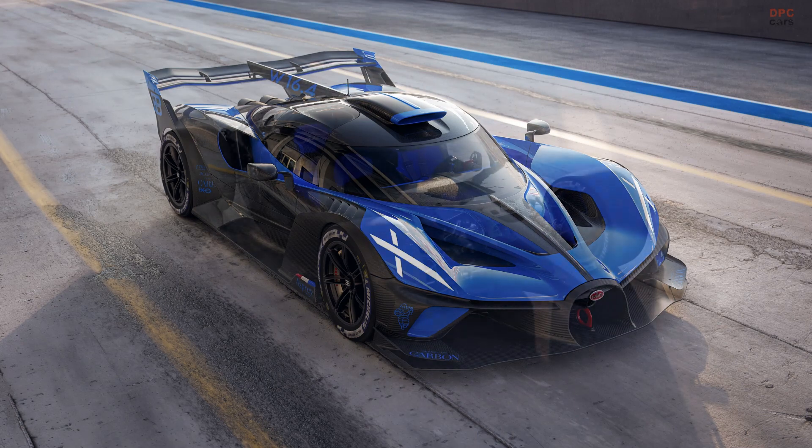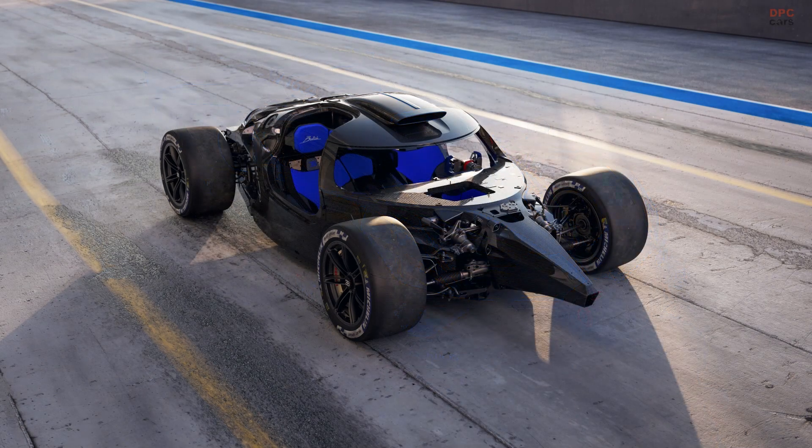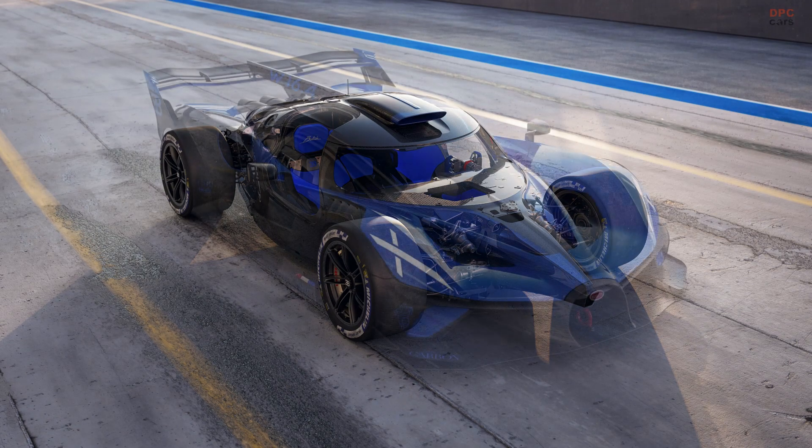Motorsport success and innovation have been inseparably linked with Bugatti for more than 100 years, ever since the Type 13 claimed the iconic marque's first victory at the Grand Prix de la Sarte in 1920.